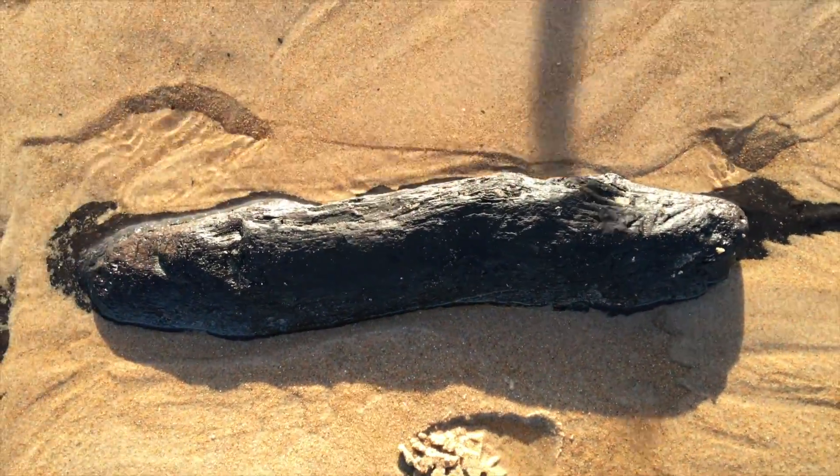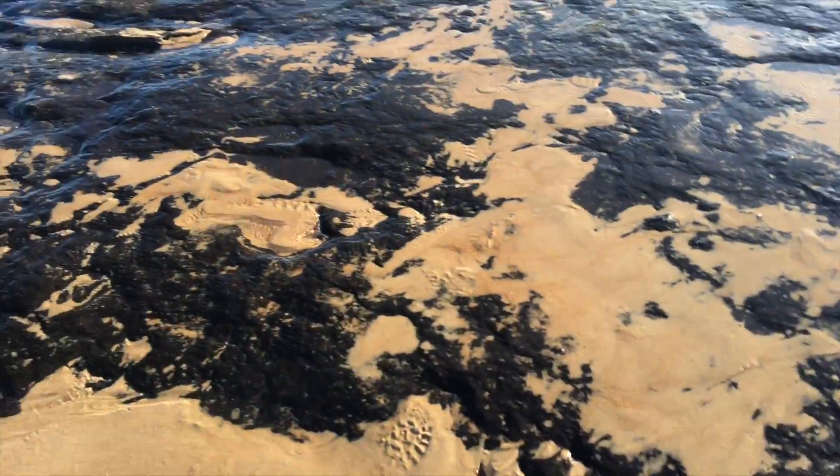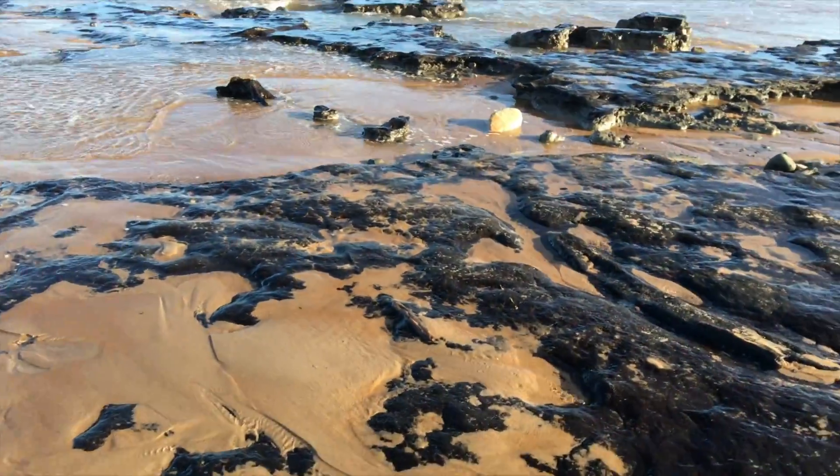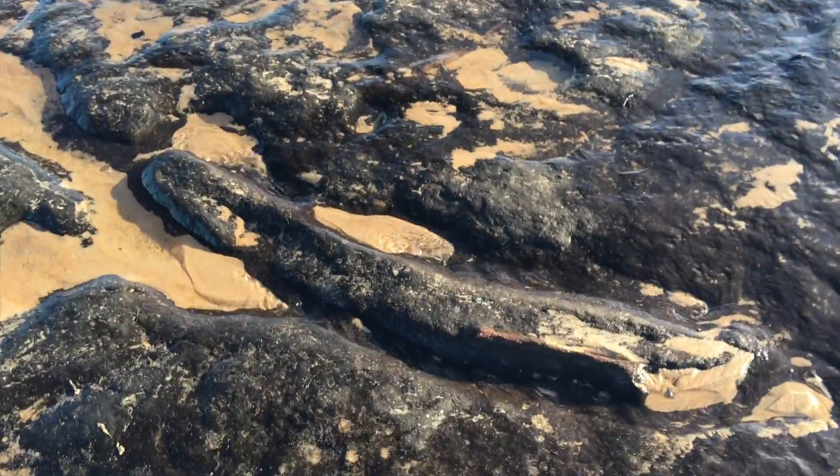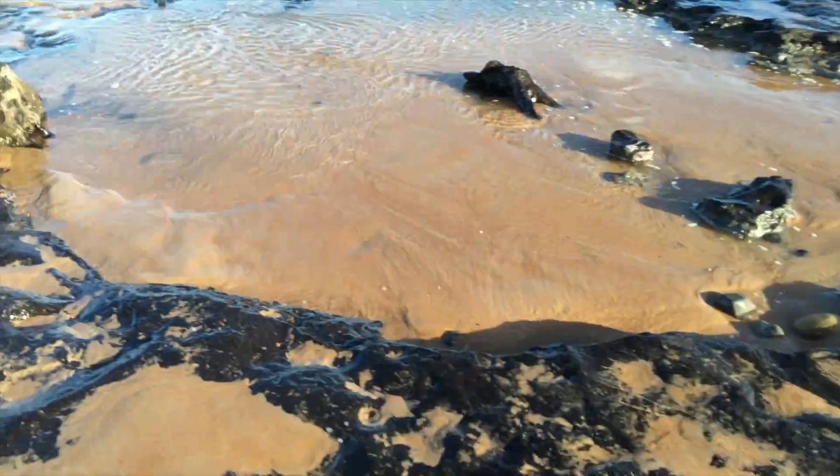This is a log — obviously a bit of a tree that's fallen down and embedded itself — but they're all over the place. Look at this, there's another big piece that you can see there.